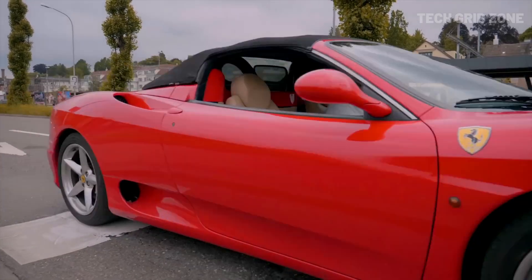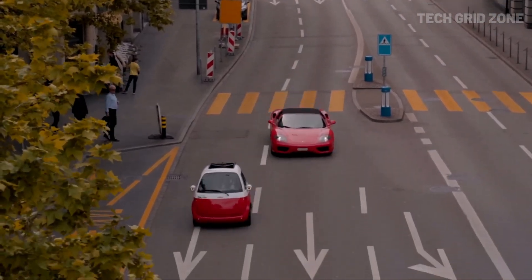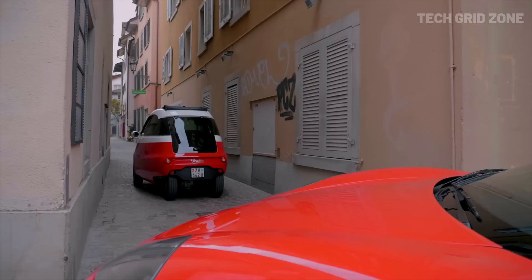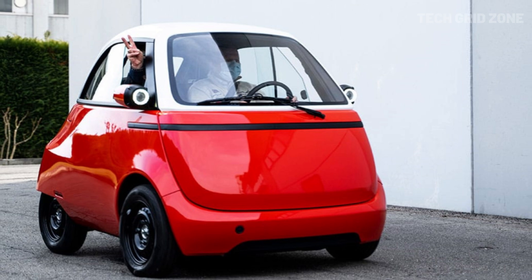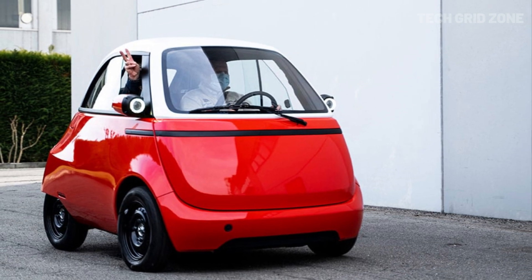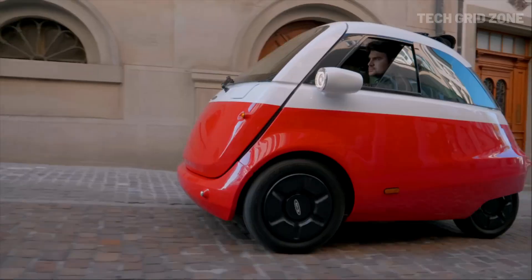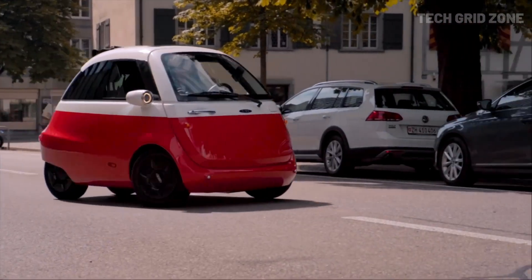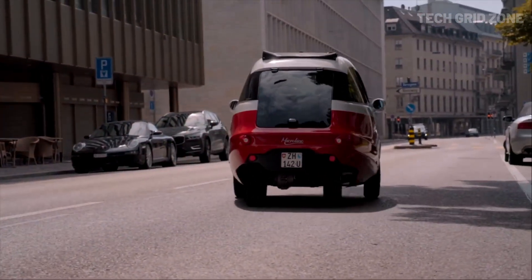Buyers can choose from 6, 10.5, or 14-kilowatt-hour batteries, offering ranges of 91 kilometers, 177 kilometers, and 230 kilometers respectively, with a three to four-hour charge time. Built with a lightweight chassis, NMC battery chemistry, a digital dashboard, and sport mode, the Microlino 2.0 blends retro design with zero-emission efficiency and sustainability in one iconic package. Its compact size and low maintenance make it an ideal choice for modern urban lifestyles.